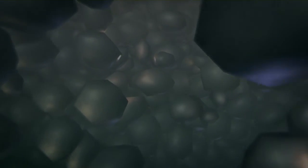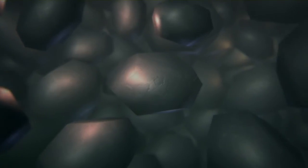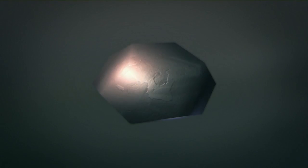A catalyst is a substance which speeds up the rate of a reaction without being changed itself. The main constituents of AmoMax are the iron oxide-containing mineral wüstite, and two types of specially designed promoters that considerably increase the effectiveness of the catalyst.